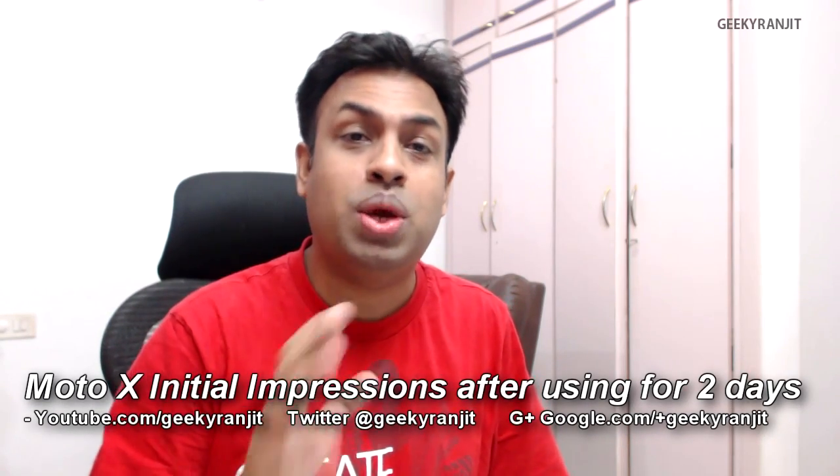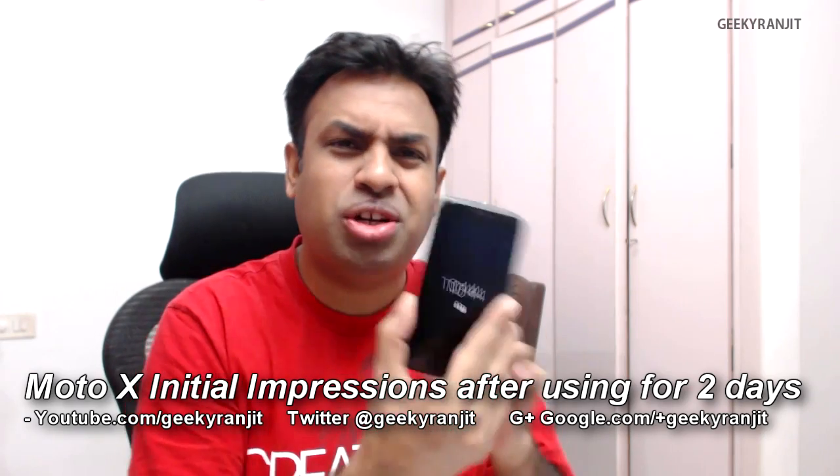Hi, this is Ranjit, and this is another vlog-style video where I'll be sharing my initial impressions about the Moto X. This is not a review — I'm still testing this device — but I'm getting a lot of questions about it, so I wanted to share my thoughts after almost two days of use. Just wait for a week or two for my full review.